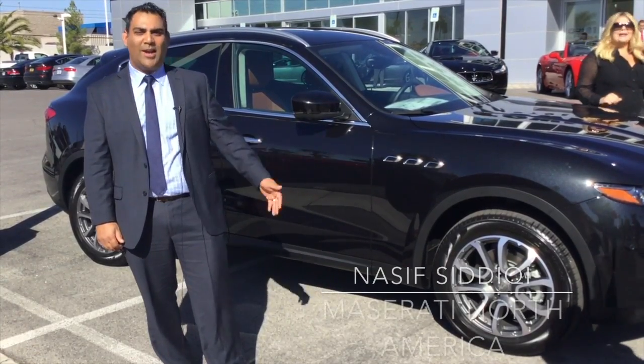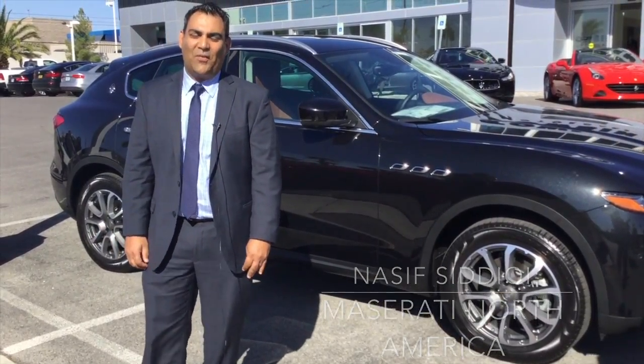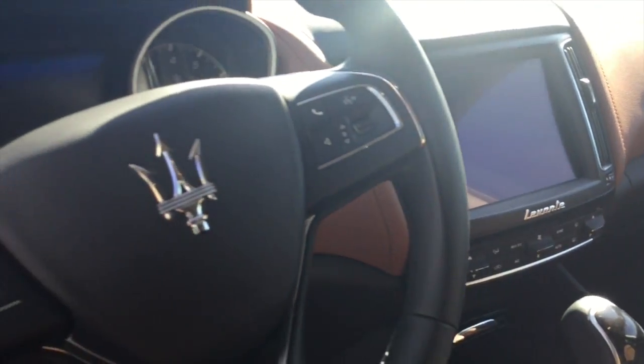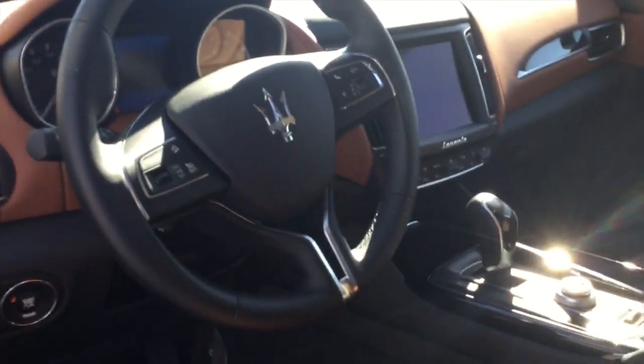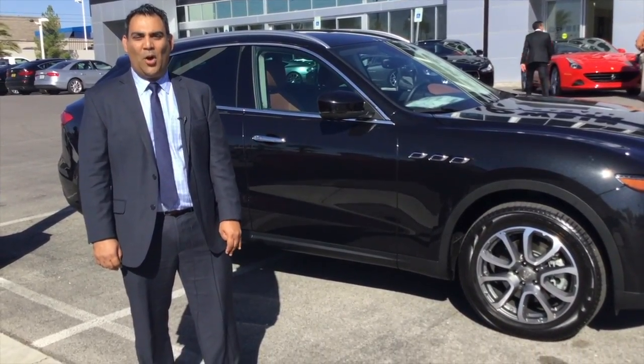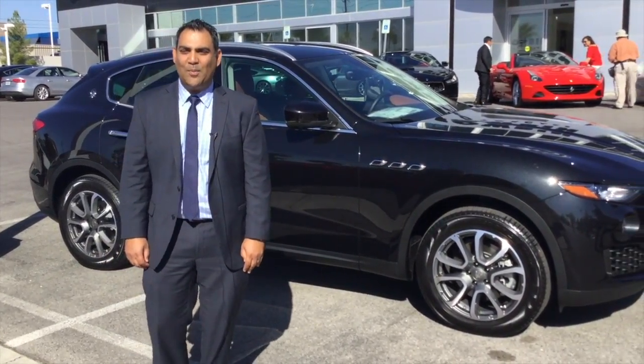I'm standing in front of our newest product, the Maserati Levante. It's our first SUV, first luxury SUV, first Italian luxury SUV to be introduced to the market. So we're very proud of this vehicle. It's just started delivering to customers this month and we are almost pre-sold out of all of them till the end of the year.